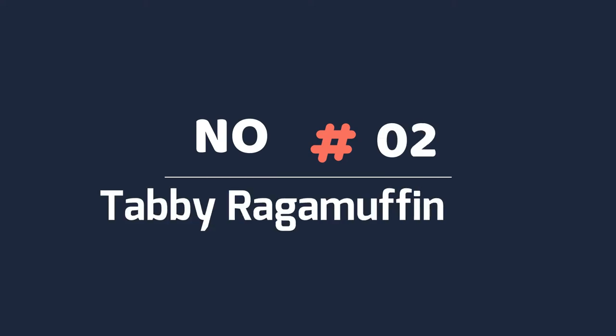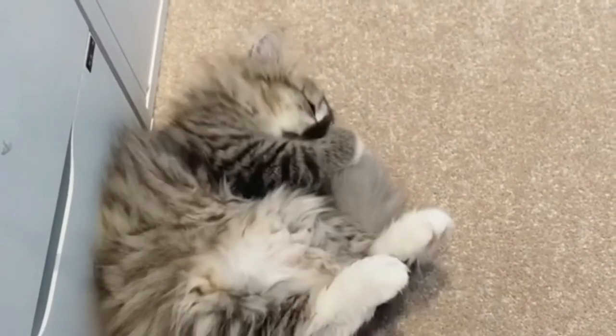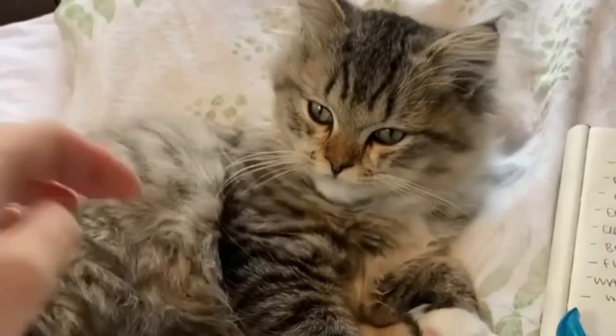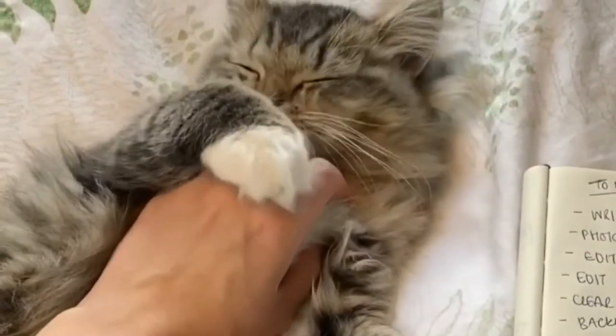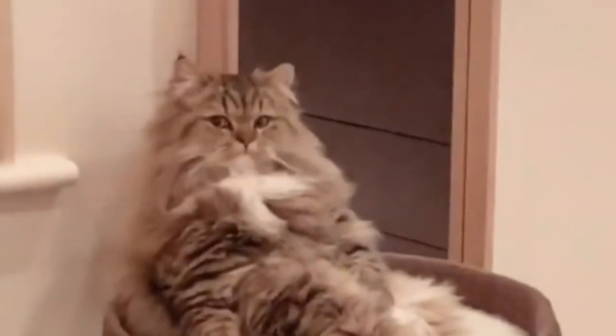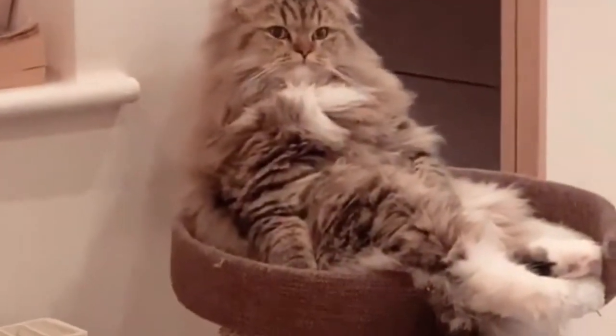Number two: tabby RagaMuffin cat. Tabby cats have stripes or spots on the face and sides of their bodies. They will also have a stripe that resembles the letter M on their forehead. The tabby cat is by far the most common, but it is a marking more than it is a pattern.